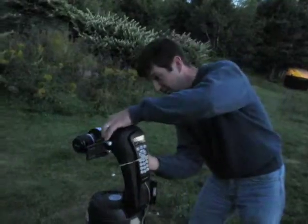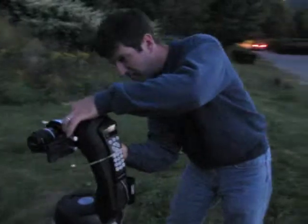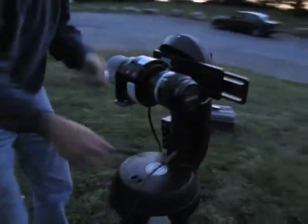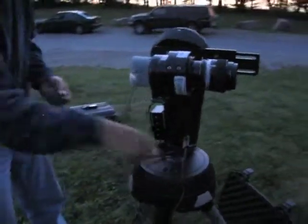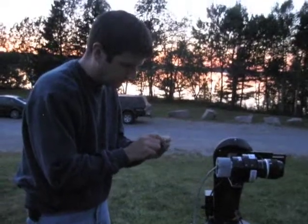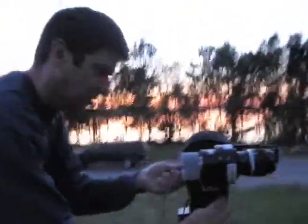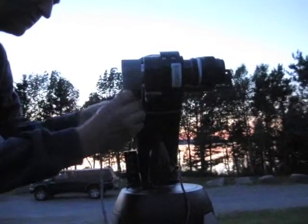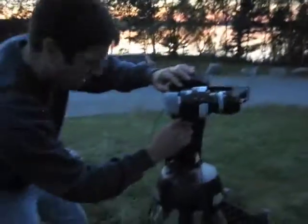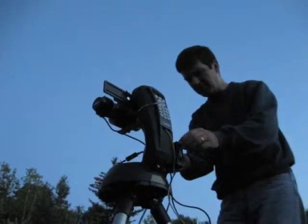Jim's had a bad experience with his cables becoming unplugged in the middle of a run, so he's not taking any chances tonight. The system we are using was assembled by the National Park Service's Night Sky Team. It's on loan to the Island Astronomy Institute through a technical assistance agreement that's part of our collaboration with Acadia National Park's Night Sky Initiative.